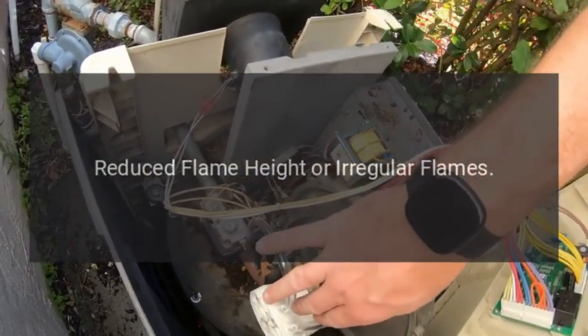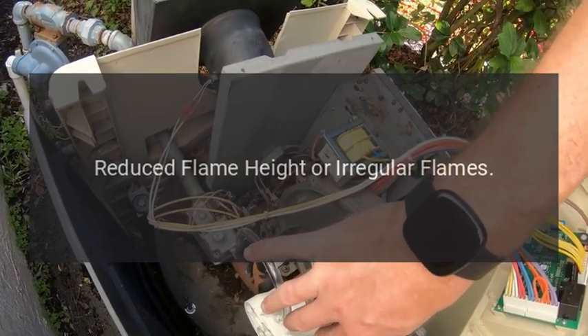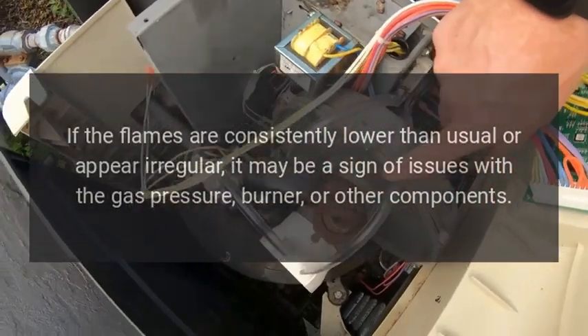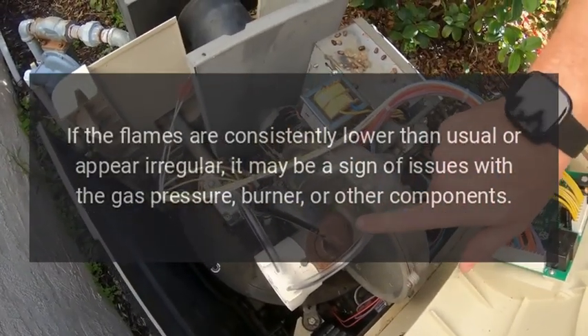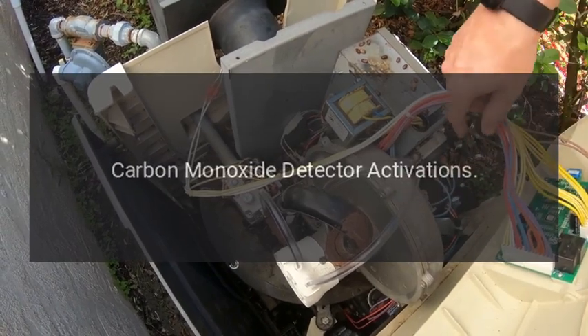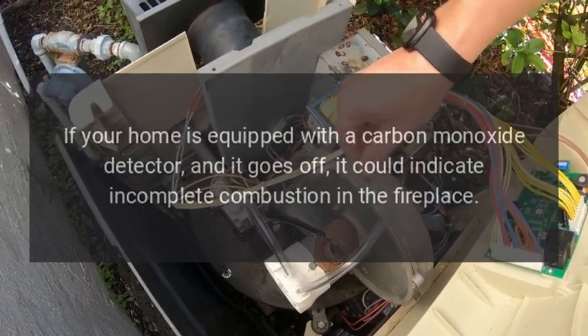Reduced flame height or irregular flames: if the flames are consistently lower than usual or appear irregular, it may be a sign of issues with the gas pressure, burner, or other components.